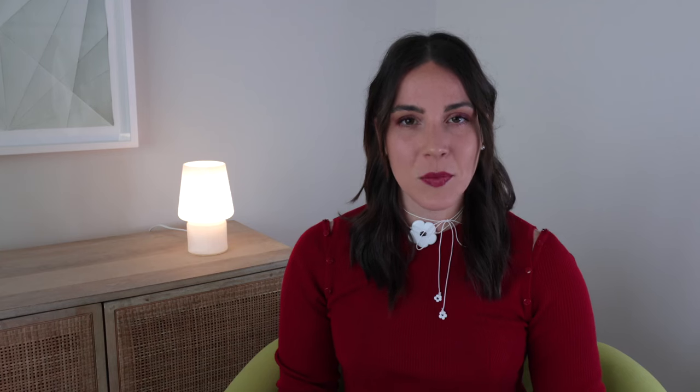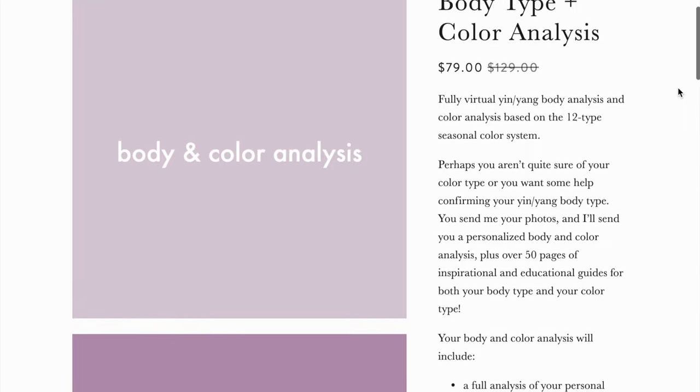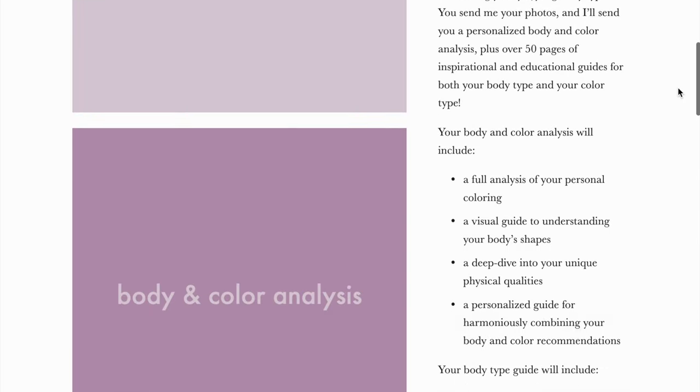It's all about choosing the right silhouettes and colors to suit your own body type and personal coloring. Today's capsule is designed for the classic body type, with a light spring or a light summer color palette. This means we're leaning into moderate and symmetrical silhouettes, and a light neutral color palette. If you're not sure what your color or body type is, I really encourage you to book a color and body typing analysis with me for the price of a haircut.